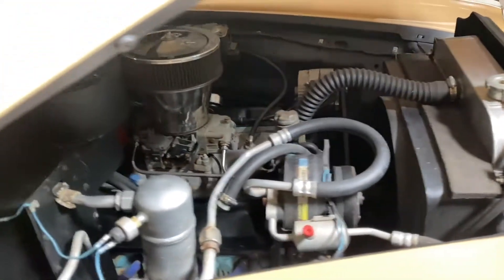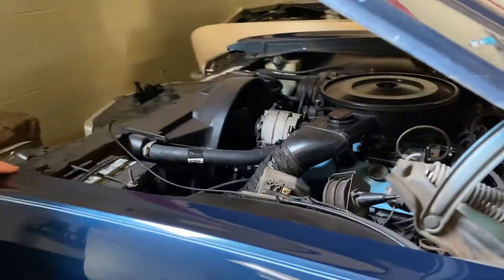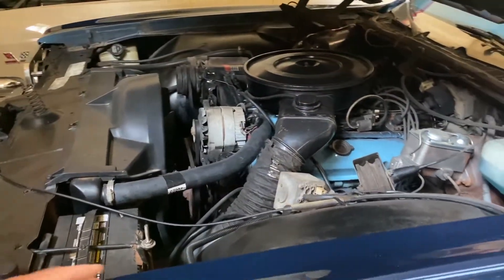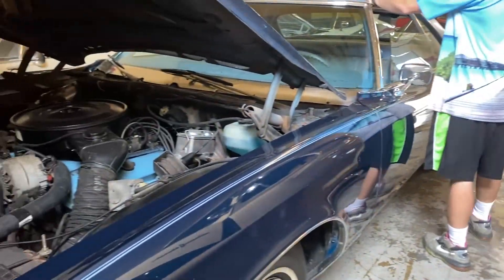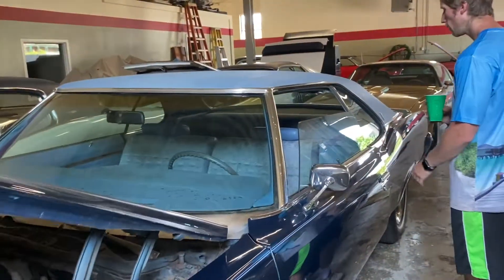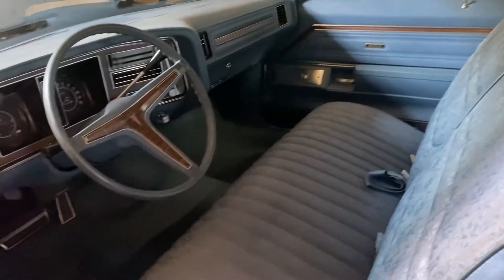Over here I've got a '73 Pontiac Bonneville — 46,000 original miles, two-owner car. Finished in factory color; I love the powder blue vinyl top, it looks amazing. It's got all of its original interior that really looks like new. A lot of nice preservation on this car for sure.